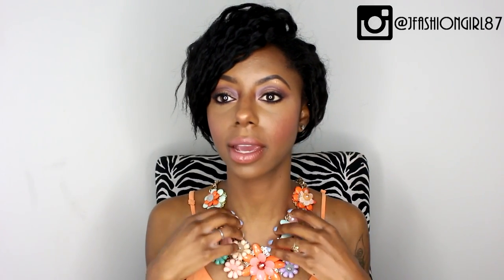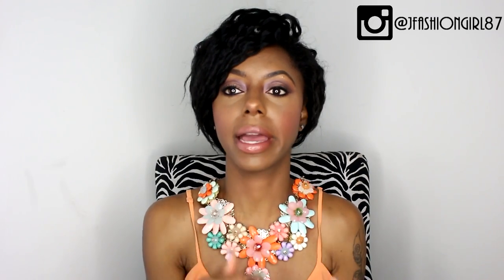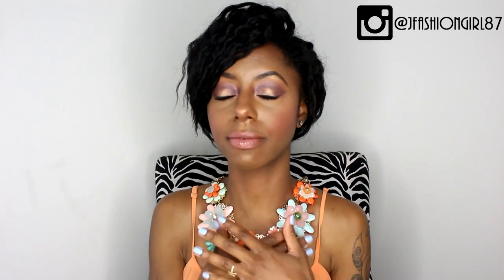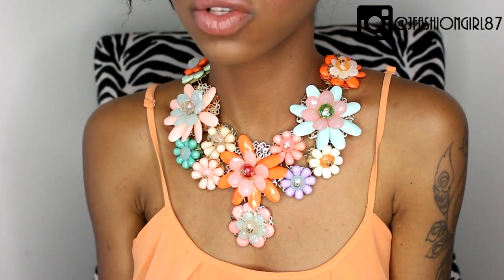I live for an edgy, one-of-a-kind statement piece, and this right here — although I own nothing like this — most of my pieces are very hardcore edgy or ethnic. I don't have any dainty edgy pieces. So I was sent this gorgeous floral piece, and I love it so much. I never thought I would love floral so much, especially in an accessory, but this necklace just got all of my life.